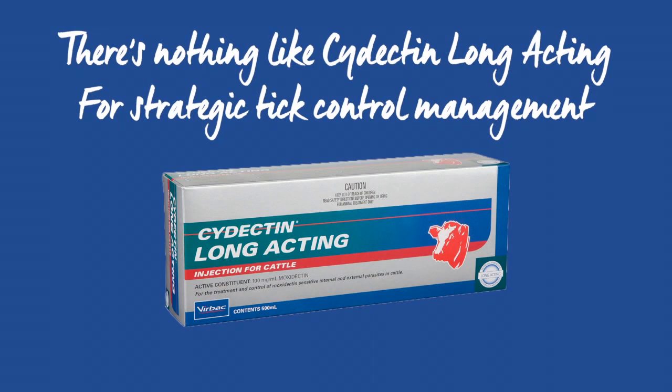There's nothing like Cydectin Long Acting for strategic tick control management and to stop egg production. But don't just take our word for it.